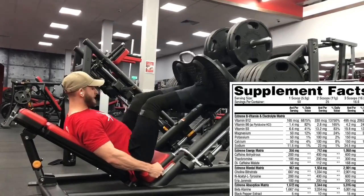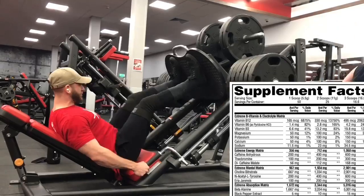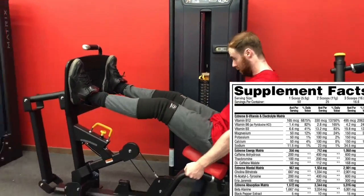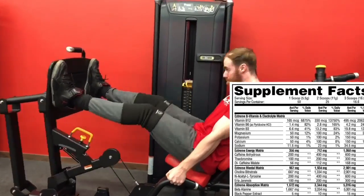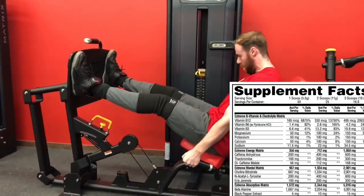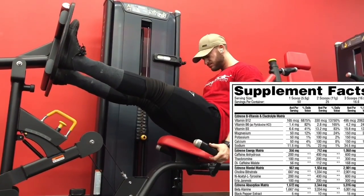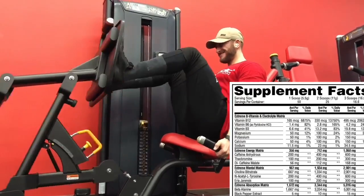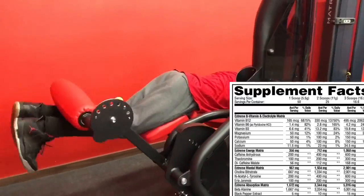We are yielding 150 milligrams of actual caffeine from that dicaffeine malate. 750 milligrams total caffeine, guys — Jesus, you heard that right, 750. Then we move into the Extreme Mental matrix, consisting of 2,901 milligrams. First up, choline bitartrate at 2,001 milligrams. That is probably the biggest dose we've ever seen again, guys. That's responsible for cognitive benefits, brain power, focus, and concentration. That is a huge dose.